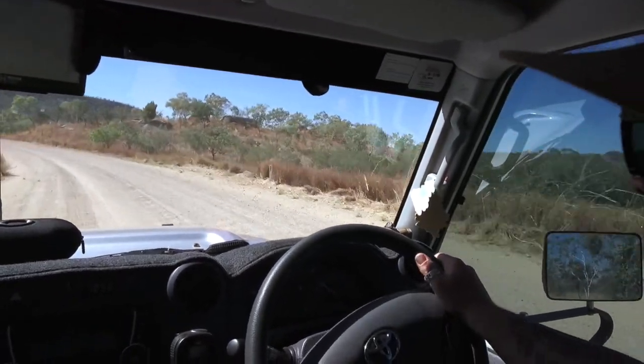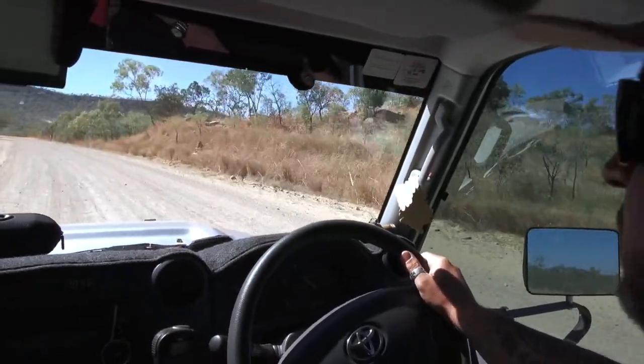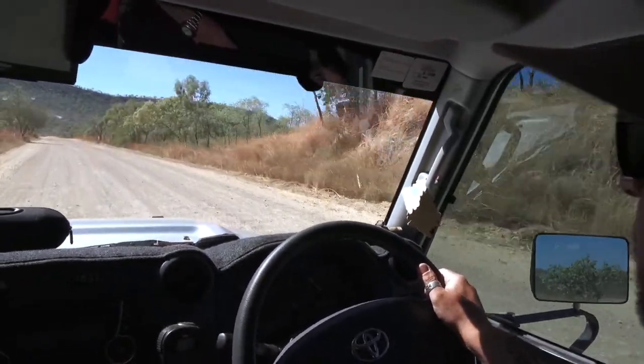We're just coming up to the lookout point now and the scenery ahead is really amazing. When we get to this lookout point, I imagine it's going to be breathtaking.